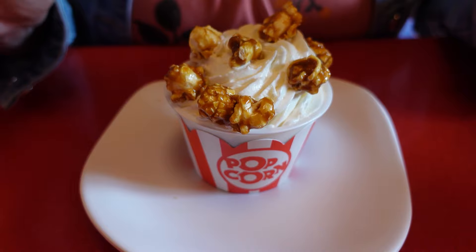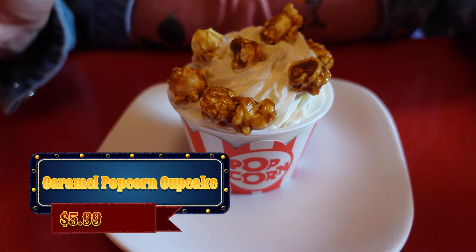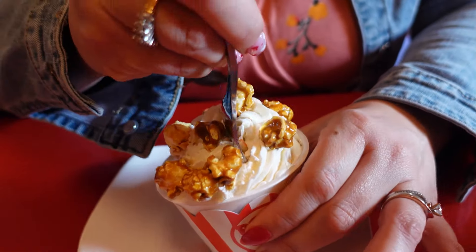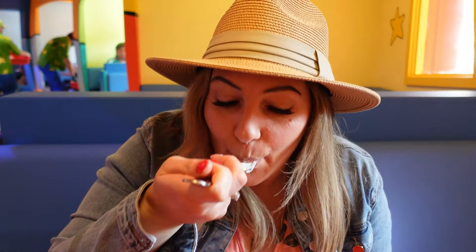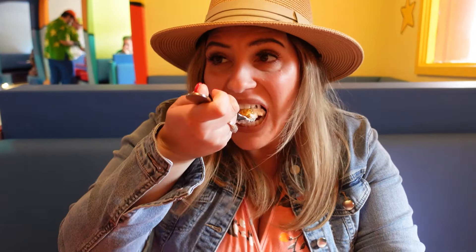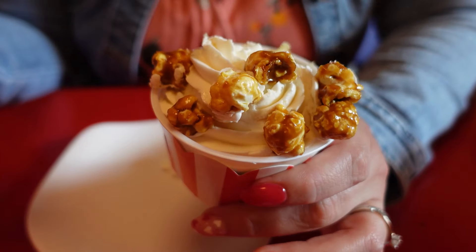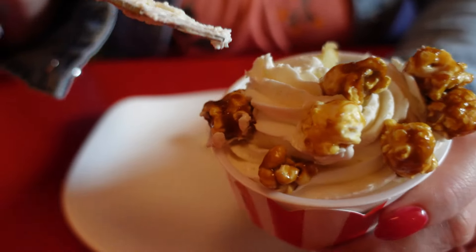This is definitely themed like a circus treat — it's the caramel popcorn cupcake, and it's got the caramel popcorn on top. It comes in an actual cup, so it's interesting — a literal cupcake. Definitely a lot of cream on top. It looks like a vanilla flavored cupcake. To me, it tastes like a vanilla cupcake with a sweet, fluffy — I think it's marshmallow — icing. I like the popcorn on top. It's so fluffy and sweet and then a little crunch with the caramel — it adds to the texture for sure.